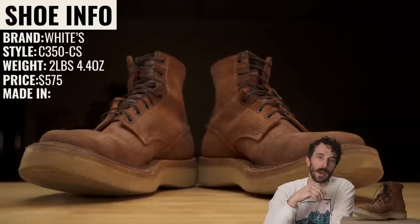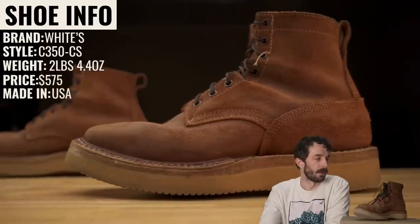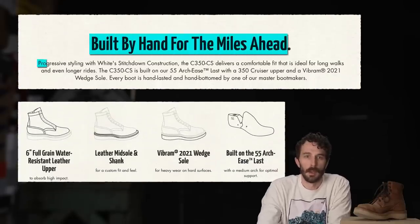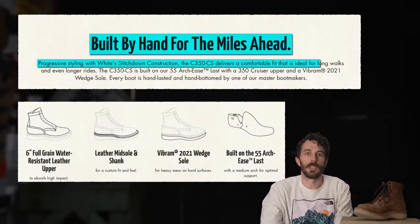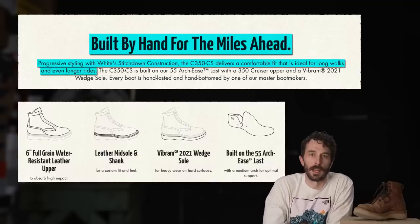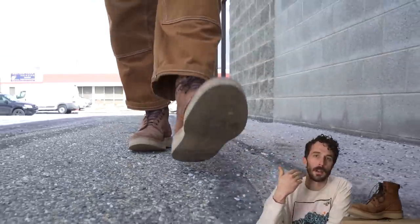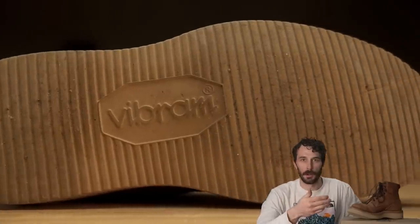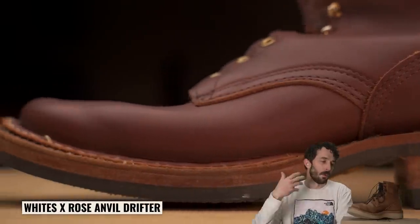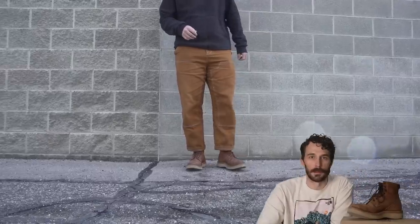So what is this boot? This is the Whites C350-CS and it retails for $575. Whites positions this boot by saying: "Built by hand for the miles ahead. Progressive styling with Whites stitched-down construction, the C350-CS delivers a comfortable fit that is ideal for long walks and even longer rides." To me this is a boot for somebody who wants all the positive benefits of arch support but on a softer sole option — for standing all day, walking a bunch, or for somebody who loves Whites for work and wants something a little more subtle and comfortable.